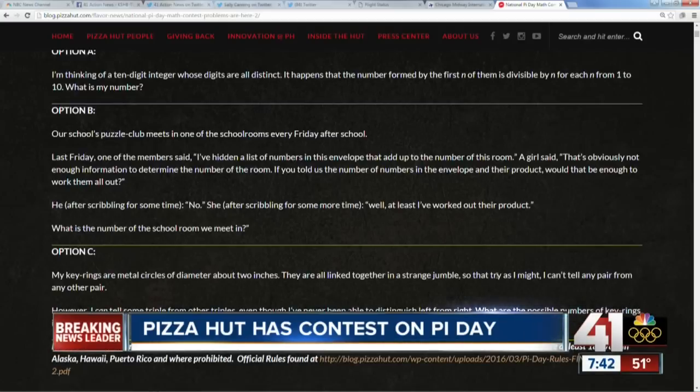Our school's puzzle club meets in one of the school rooms every Friday. That was a word problem. That's on Pizza Hut's blog if you want to go try your luck on this.